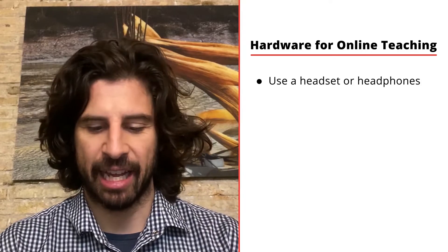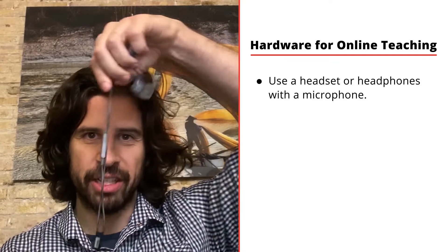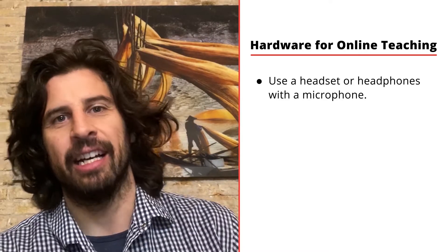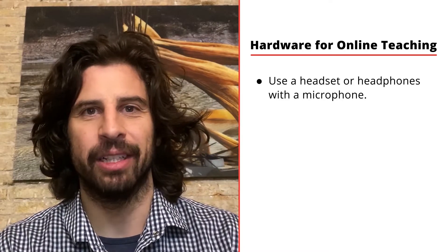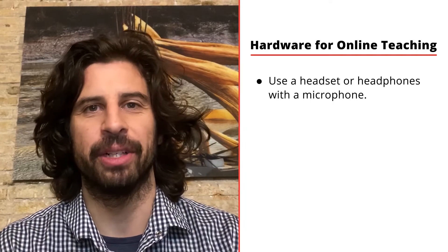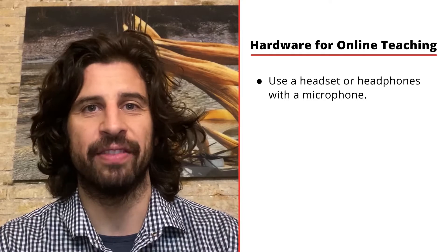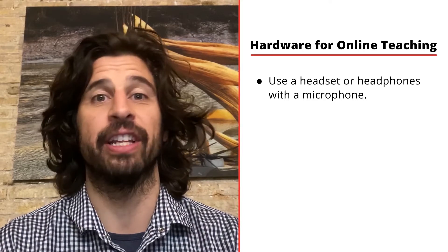A couple of hardware pieces I think are pretty critical. One is headphones. I use just a basic set — just earbuds, honestly — they've got a mic attached. It's going to cut down on echo and give a nice clear quality to your audio. I'd recommend you ask your students, if they can, to get their own headphones as well for the same reasons.